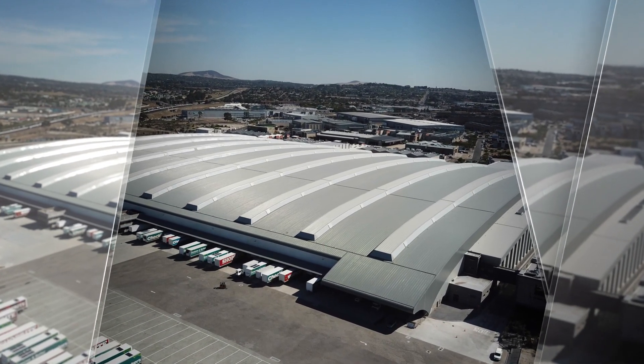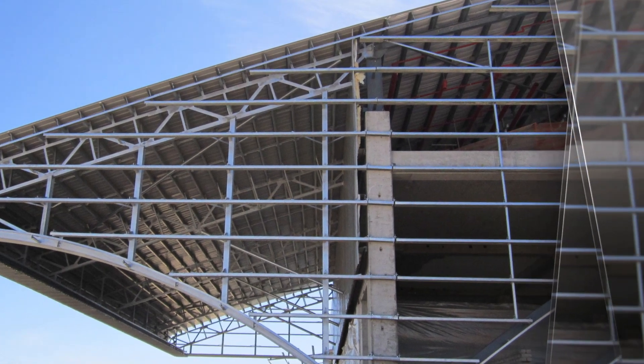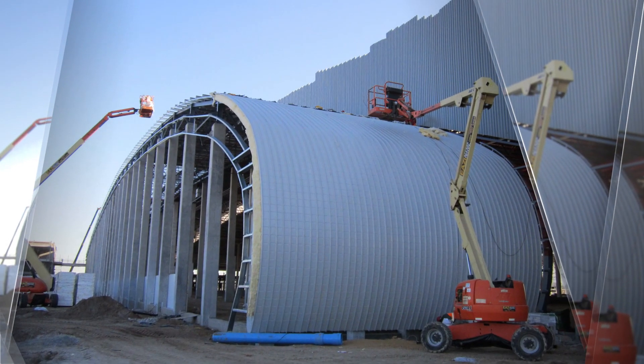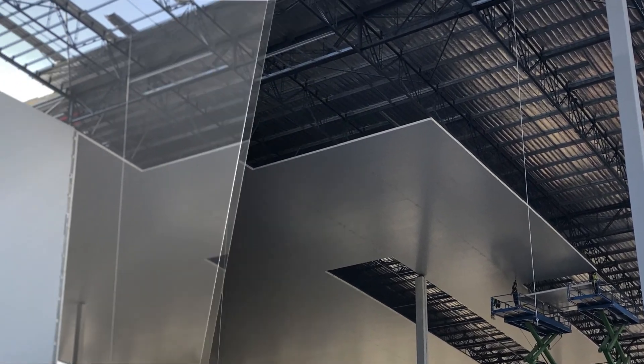A unique aspect of the cladding tender for the ShopRite Checkers Silmore Distribution Centre was the requirement that the performance of the roof cladding system be determined using the methods detailed in the cladding code being developed by the South African Metal Cladding and Roofing Association. Global Roofing Solutions ClipTight, roll formed from Saffil Steel's ColorPlus material, was the chosen system.